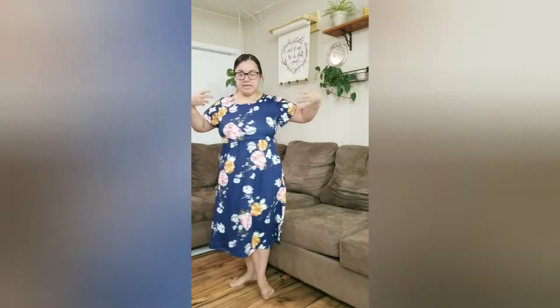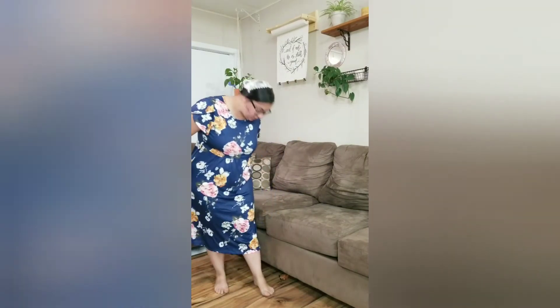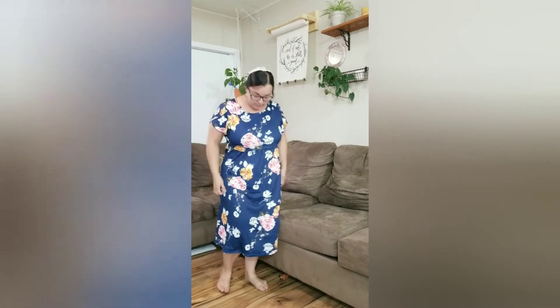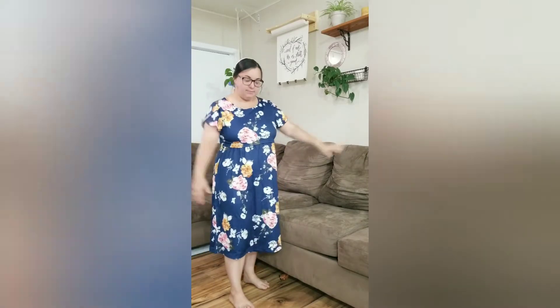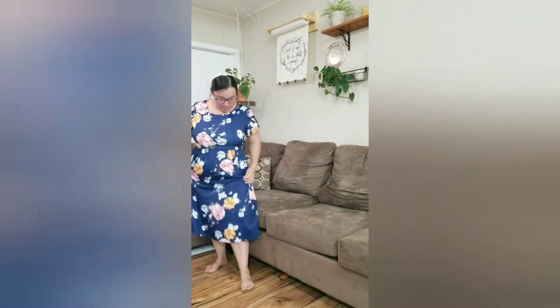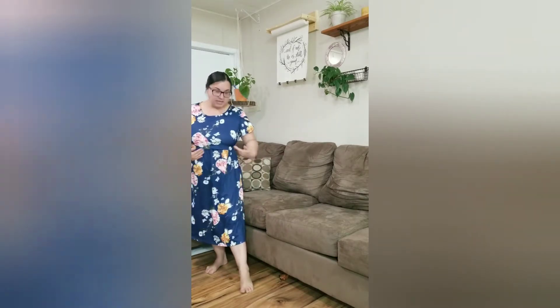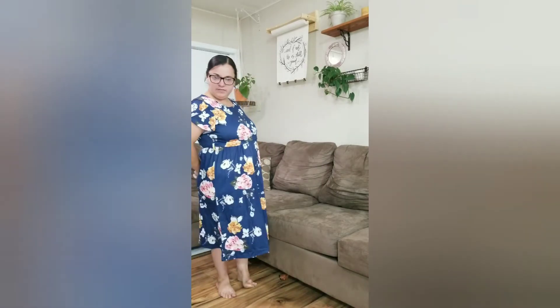So I changed the angle so you could get the full aspect of this dress. I think this is going to be a nice summer dress. It doesn't have pockets, which isn't that bad, but I kind of like dresses with pockets. And it's a very nice modest length — kind of in between my knees and my ankles. Yeah, I like how this fits.